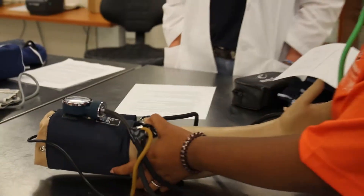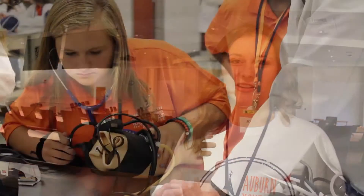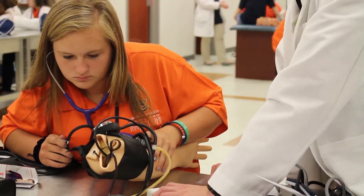I had a lot of fun learning how to take blood pressure because we tested it on these model arms and we tested it on our friends, so that was really cool getting to hear it.